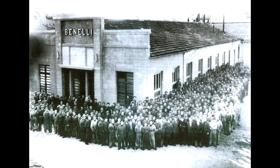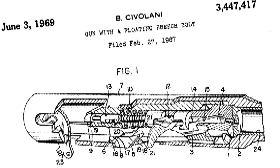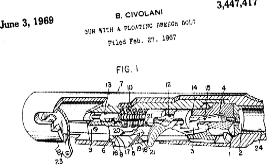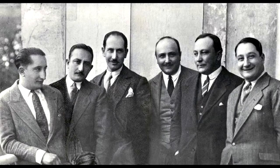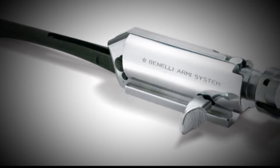Benelli as a company began around 1911 when the Benelli brothers started making motorcycles. They made very good motorcycles and were quite successful for some time. However, imports from Japan were quickly starting to dominate the market, and the brothers began to look for other areas to grow their business. In 1967, they met Bruno Civalani, an inventor who had come up with a new operating system for shotguns — the inertia-driven system. The Benelli brothers were outdoor enthusiasts and hunters and saw the benefits of this system as it relates to simplicity and reliability right away.